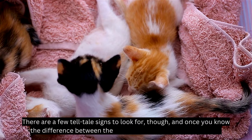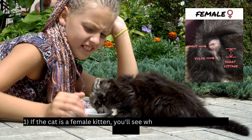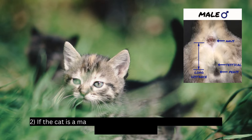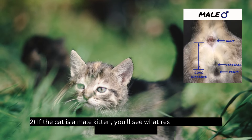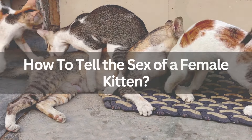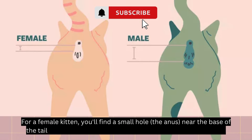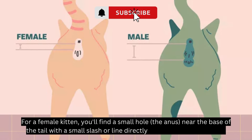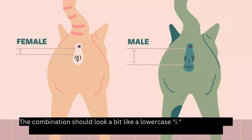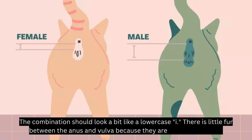Once you know the difference between the genitals of male and female kittens: if the cat is a female kitten, you'll see what resembles a lowercase letter 'i'. For a female kitten, you'll find a small hole — the anus — near the base of the tail, with a small slash or line directly underneath it — the vulva. The combination should look a bit like a lowercase 'i'. There is little fur between the anus and vulva because they are so close together.